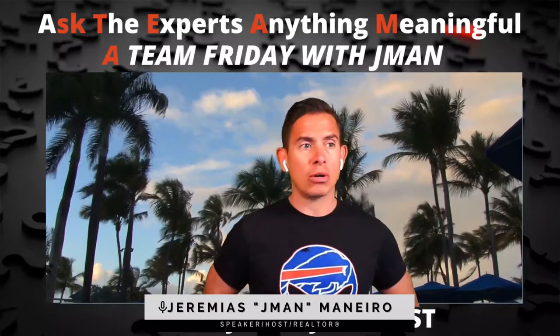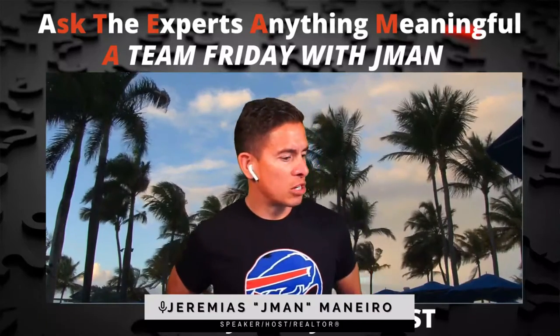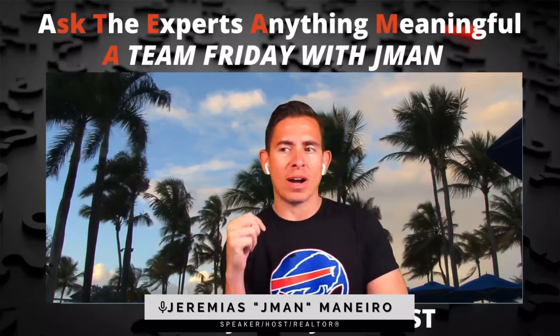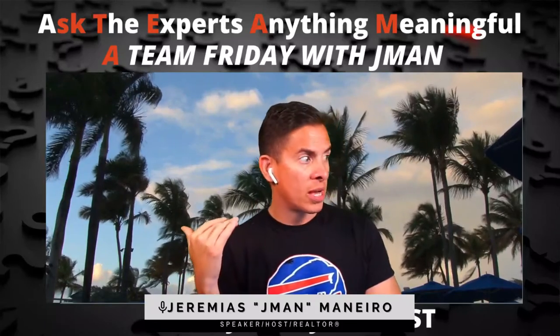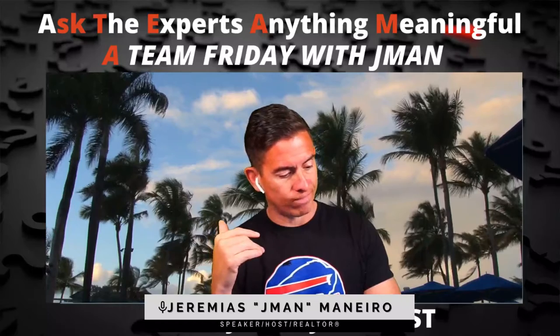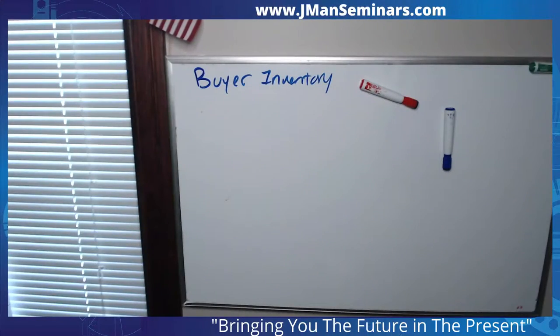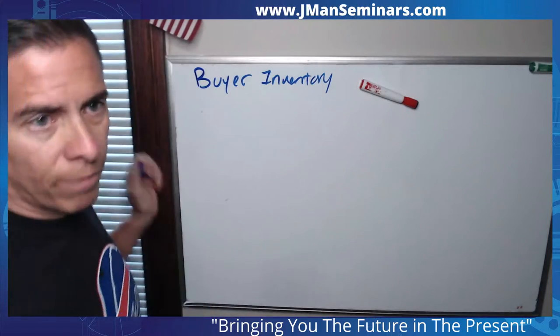Today we're talking about how to find sellers with buyers that you're currently working with. I'm going to cut to my whiteboard. Step one of this process is you need to take inventory of your buyers, but be very specific about the buyers you're working with and what they are looking for. So do your buyer inventory.